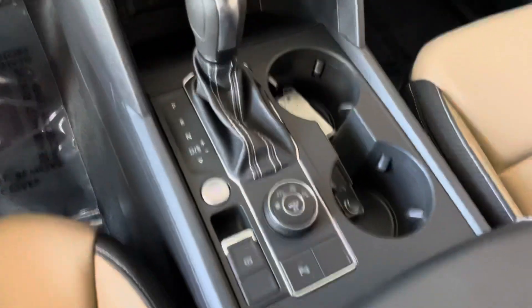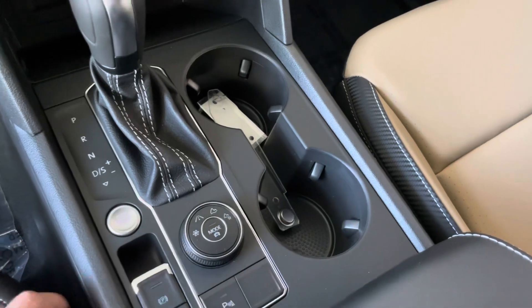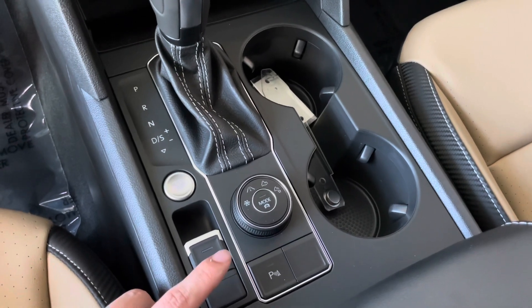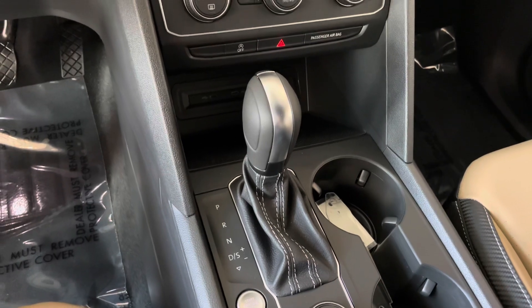This Atlas is the 4Motion, so it's got the different drive modes: snow, regular, off-road, and off-road custom. It also has eco, regular, and sport driving modes. You're going to see here you can shift into sport mode.